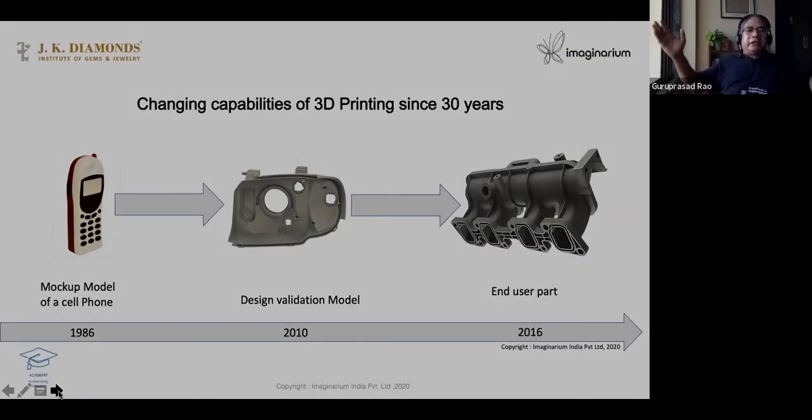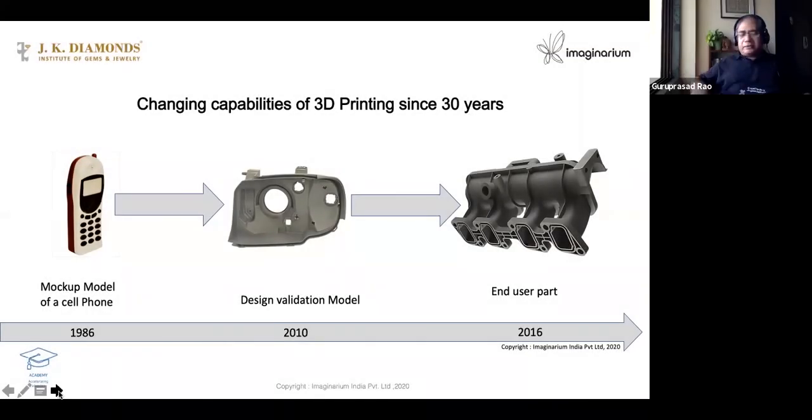So the whole journey — if we see 30 years of journey — people used to use it only for making mock-up models. They then made design validation models. Today they are making end-user parts.